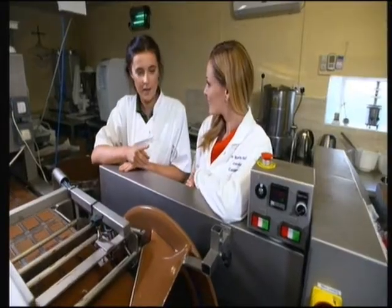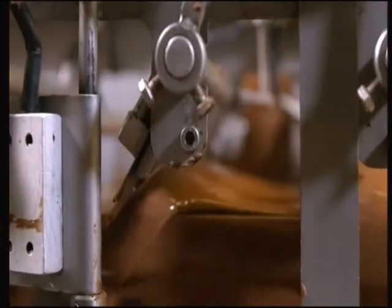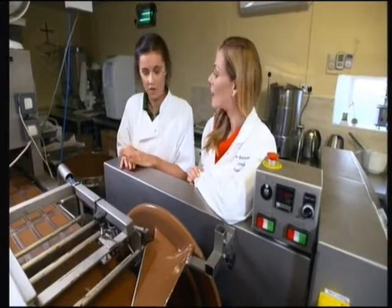Pouring is next. The molds are placed on the conveyor belt, which you can see moving along here. Then the scraper scrapes off all the excess chocolate. Then it's placed on this tray which vibrates. Why would you do that? Because it reduces the air bubbles in the chocolate.